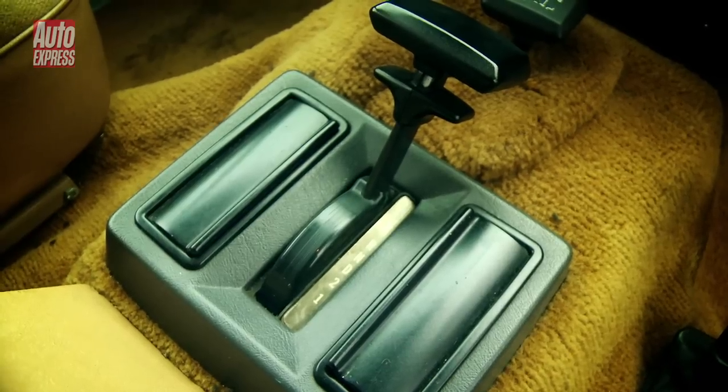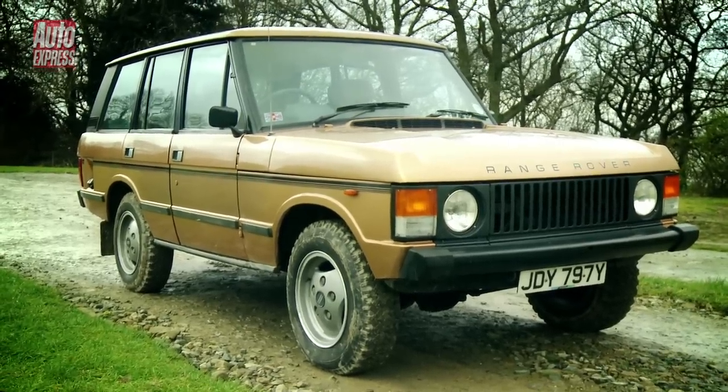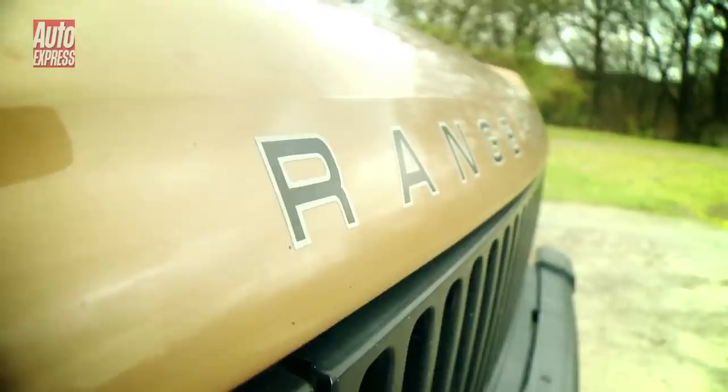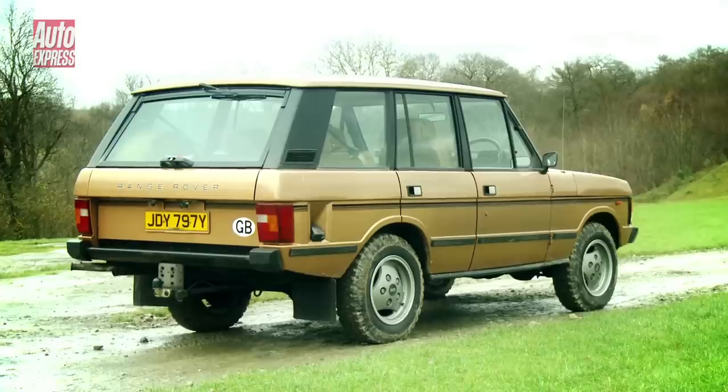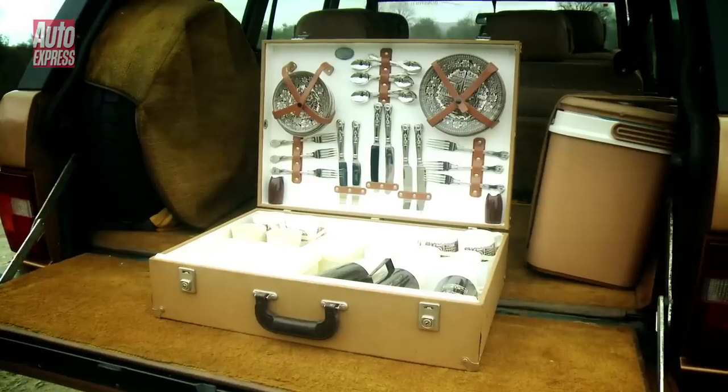A three-speed automatic gearbox, full carpets and velour seats with armrests were also added to make the car easier to live with. But it was the En Vogue model which really established the Range Rover as a luxury vehicle, as it came with treats such as air conditioning as standard while the options list included a cool box and picnic hamper.